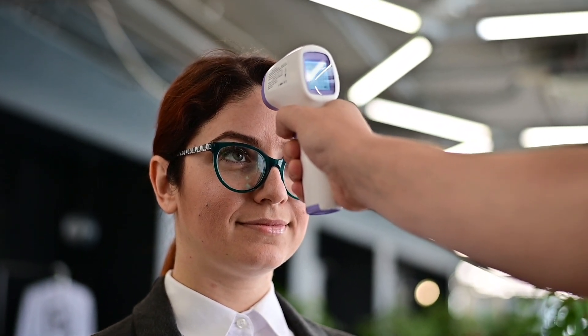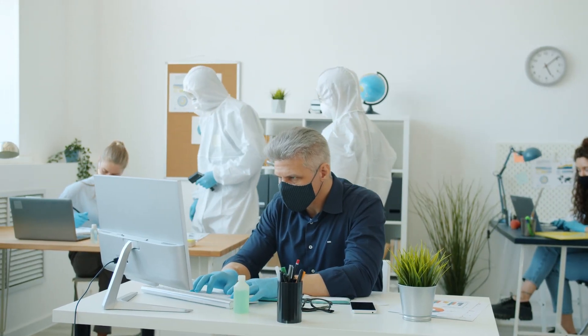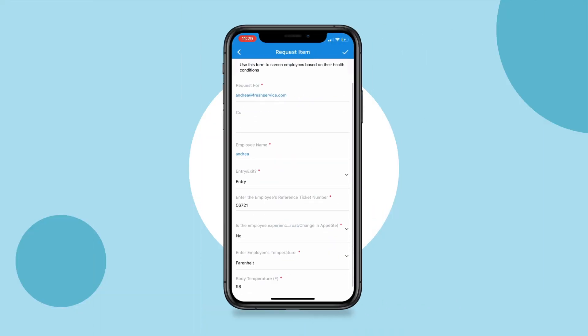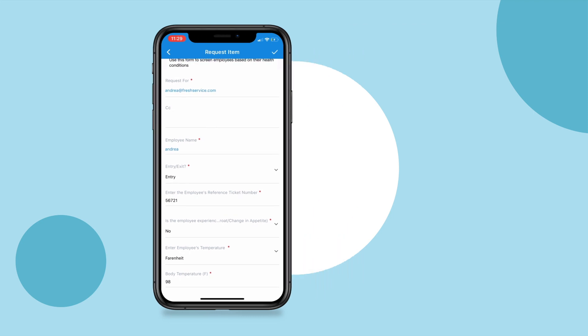A key challenge will be to ensure that employees returning to work don't expose or infect colleagues. Screening employees during their entry and exit paves the way for a secure and contamination-free workplace. With the Freshservice app, empower the Security and Facilities team to execute entry and exit screening with simple request forms.